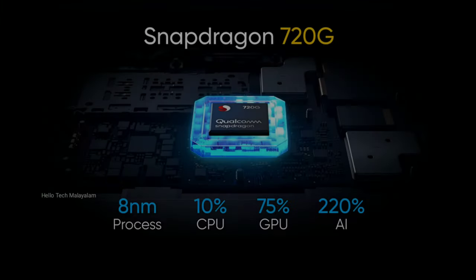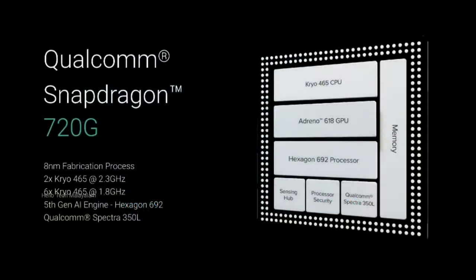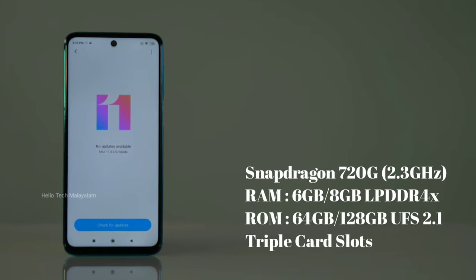Looking at the performance department, the Qualcomm Snapdragon 720G is a mid-range chipset. The 8nm chipset has a 2.3GHz clock speed with an Adreno 618 GPU. It uses LPDDR4X RAM and UFS 2.1 storage. Options include 6GB RAM with 64GB storage and 6GB RAM with 128GB storage.